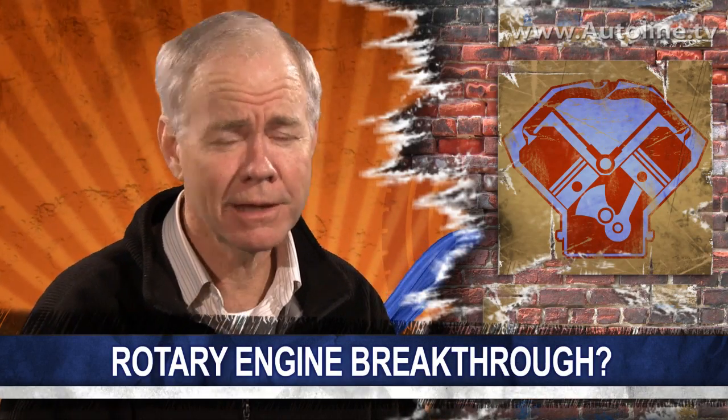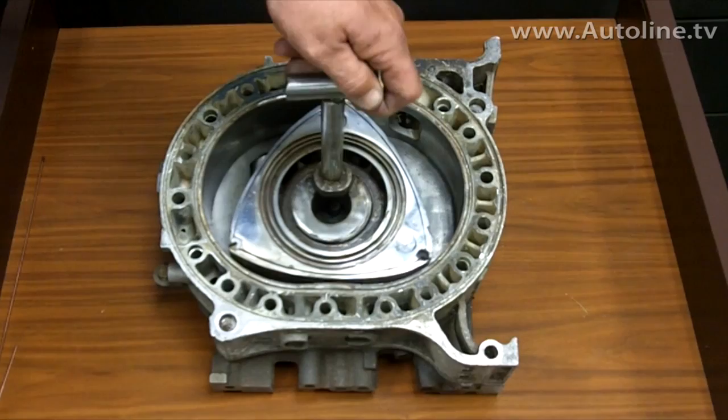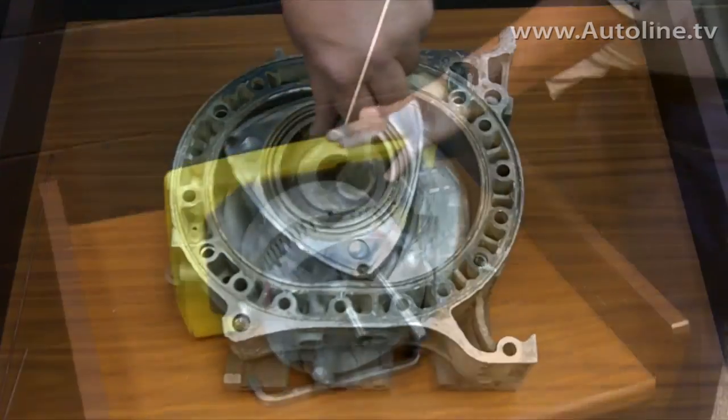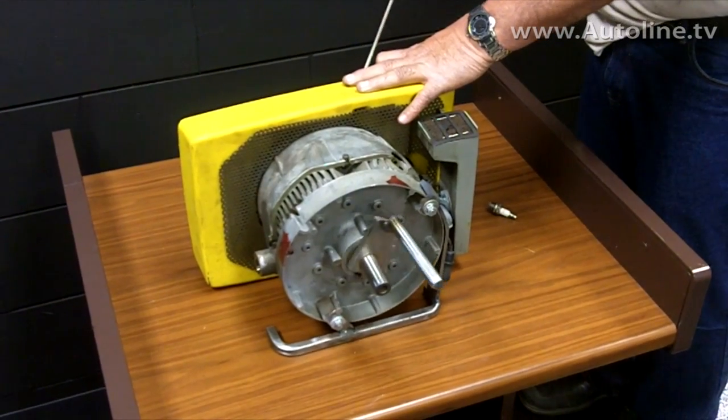Some of the best automotive innovations come from shade tree mechanics and backyard tinkerers. One such inventor, Ernie Brink, has focused his attention on improving the rotary engine. He's come up with several upgrades for these unique power plants, addressing their inherent problems of very hot exhaust and terrible gas mileage. It's just an amazing motor that Felix Wankel designed, and he believes it's going to take off once again for all the companies that were involved with it back in the day.